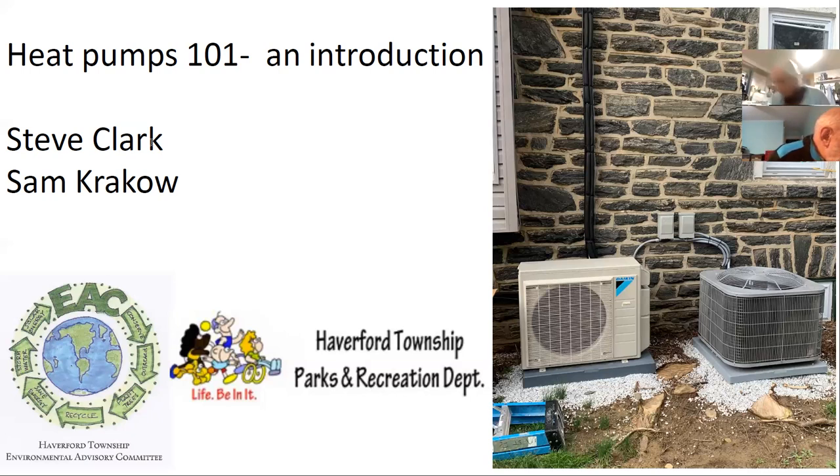I'll be doing the front half — covering basics about heat pumps, how they work, what to think about if you're thinking about electrifying your house, and different types of heat pumps. Then I'll pass it to Sam. My name is Sam Krakow, I'm a local sheet metal worker with Local 19. I install commercial and residential ductwork and I'm trained in the installation of air conditioning, heaters, and heat pumps, both in commercial and residential settings. I just finished completely electrifying my house.